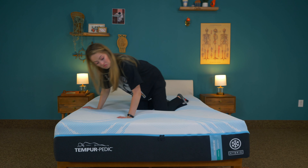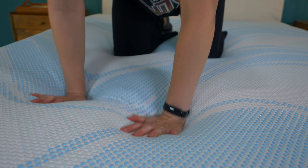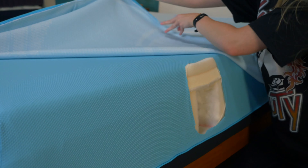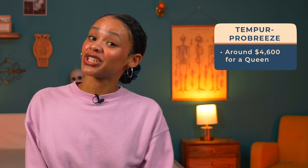Memory foam sleeps hot, but Tempur-Pedic said 'not on my watch,' and the Tempur-Breeze collection was born. These mattresses are designed to help you sleep cool and relieve pressure. This line has two mattresses, starting with the Pro-Breeze. It has a medium firm feel, best for back and side sleepers, and also comes in a hybrid version. Tempur promises this bed will sleep up to three degrees cooler thanks to their lab-tested materials, including a cool-to-touch cover and foam that cycles out heat and humidity. This bed falls around $4,600 for a queen.